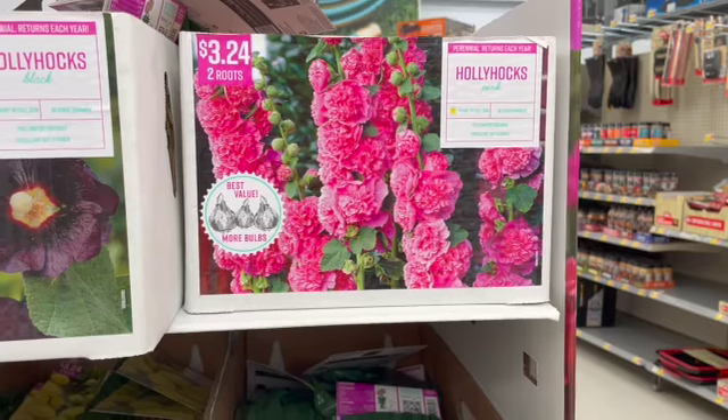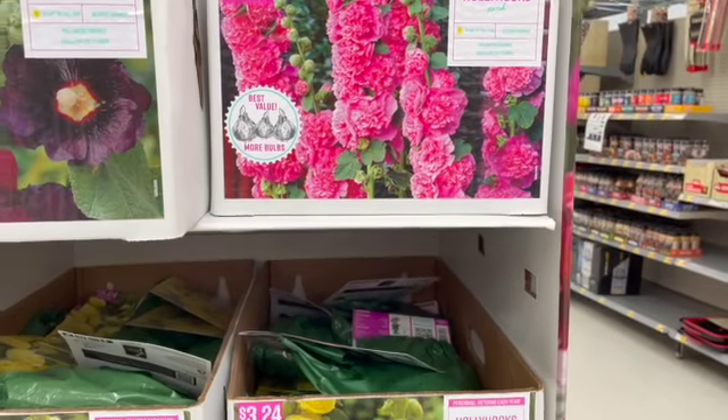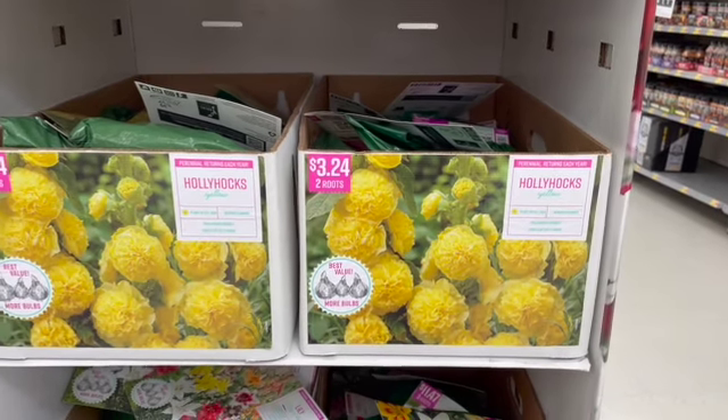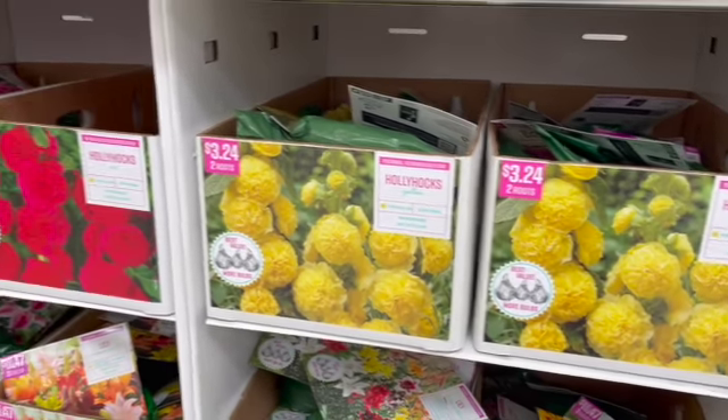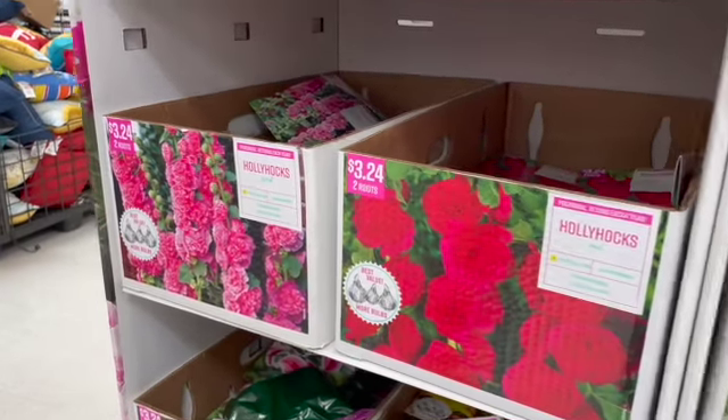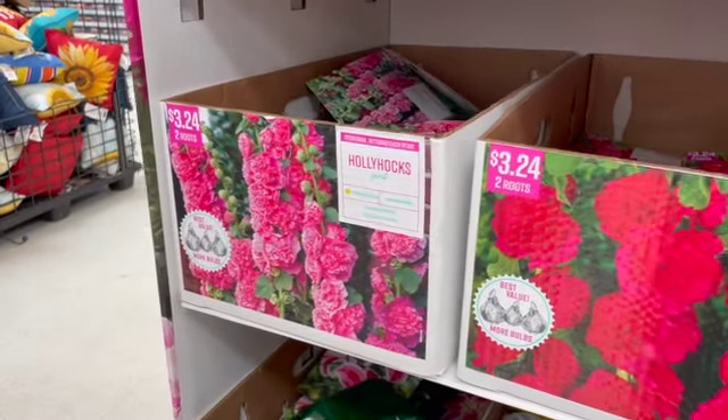There are some hollyhocks and I'm very curious to grow hollyhocks — I've never done it. I think they're supposed to be easy. Have any of you guys grown them? Is it easy, is it a good starter flower? I love this color — they look like roses on a stick, or peonies on a stick.